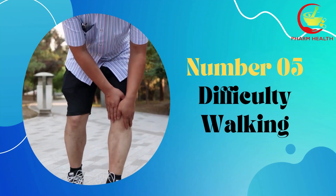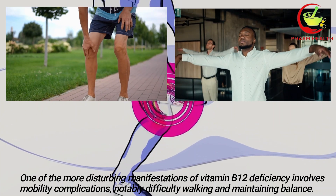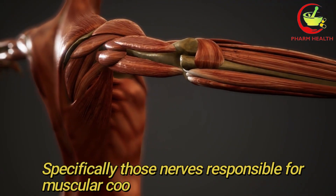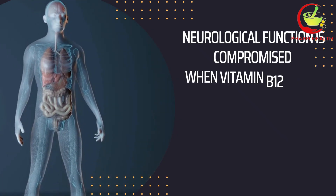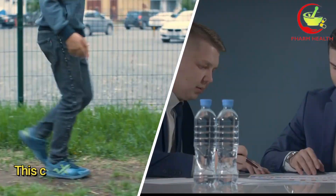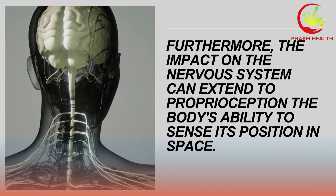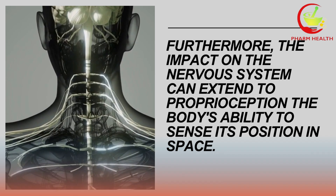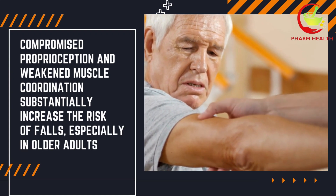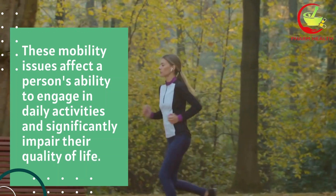Number five: difficulty walking. One of the more disturbing manifestations of vitamin B12 deficiency involves mobility complications, notably difficulty walking and maintaining balance. This particular symptom emerges from the vitamin's essential function in nerve health, specifically those nerves responsible for muscular coordination and balance. Neurological function is compromised when vitamin B12 levels are insufficient, leading to poor communication between the brain and muscles. This can result in a lack of coordination, an unsteady gait, and challenges in performing tasks that require fine motor skills. Furthermore, the impact on the nervous system can extend to proprioception — the body's ability to sense its position in space. Compromised proprioception and weakened muscle coordination substantially increase the risk of falls, especially in older adults. These mobility issues affect a person's ability to engage in daily activities and significantly impair their quality of life.